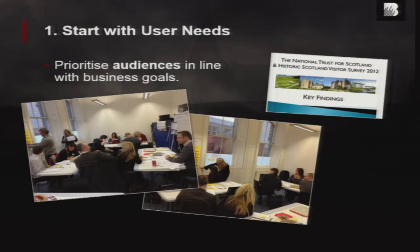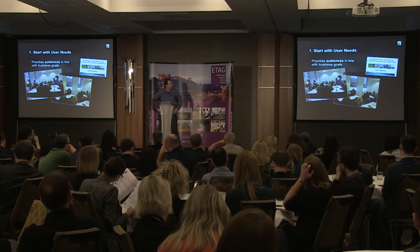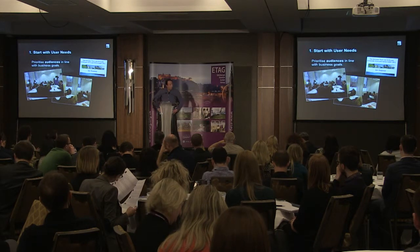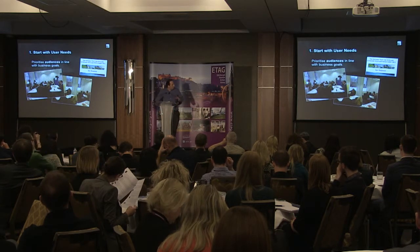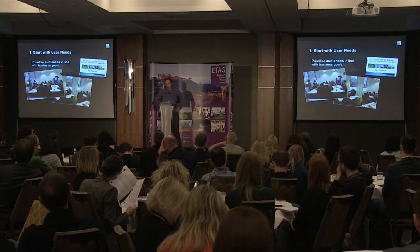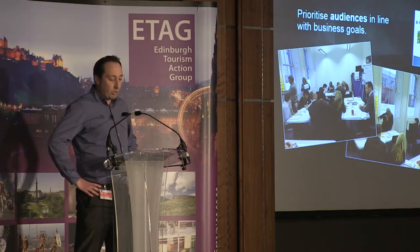First key principle: start with user needs. Now, you're going to have challenges with this, because everyone in your organization is going to have an opinion. What we found at Bannockburn was absolutely critical — getting all the key stakeholders into workshops at the start, and really putting the user front and centre. We walked through who the key audiences are, who the priority audiences are against the business objectives, and got buy-in from all the stakeholders on what the key priorities are for the user.